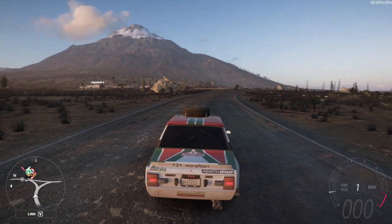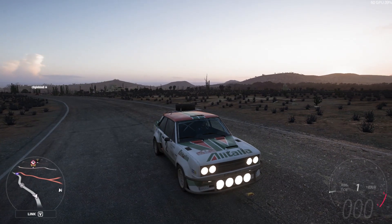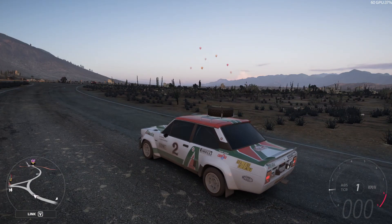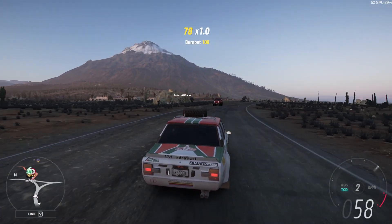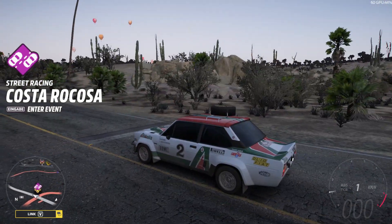My expectations for this car were not high, which is why I am quite positively surprised that it is actually that good. It handles very nicely on dirt — probably almost as good as you can control a car on dirt. It's also very fast and has good acceleration. I'd give this car a solid 8 out of 10 for dirt.